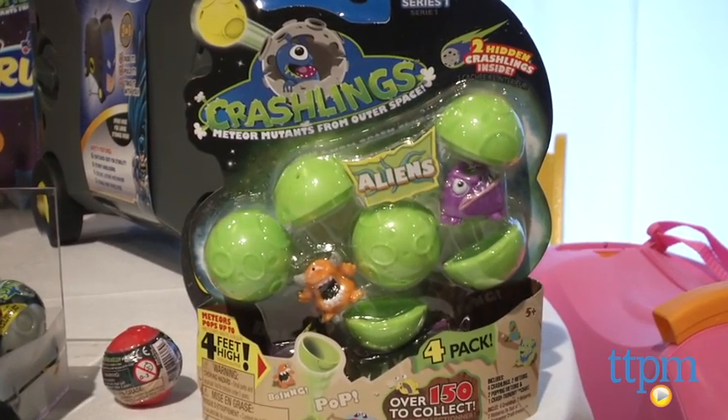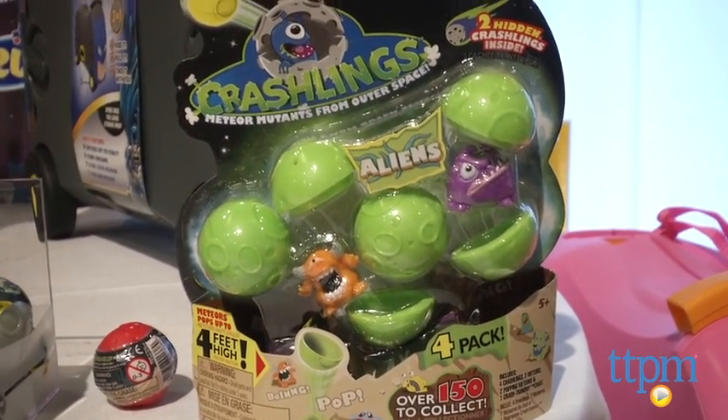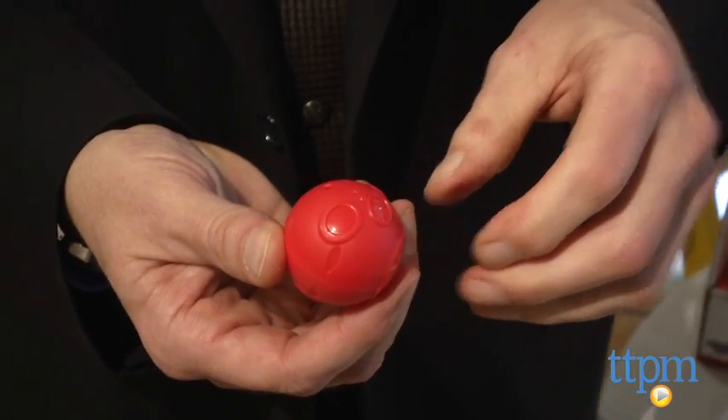I'm actually really excited about these. These are small collectible guys. They come from meteors. These are called the Crashlings. And the whole story is that they crashed, they bounced around the universe, and finally crashed on Earth.